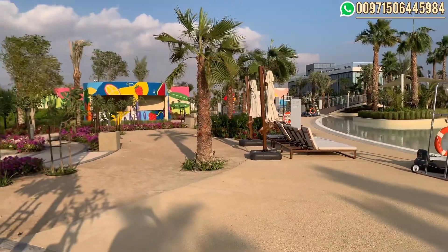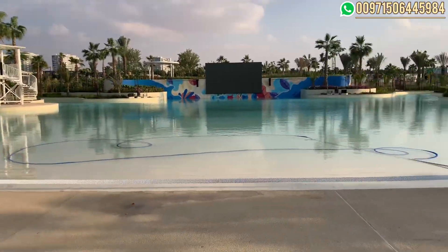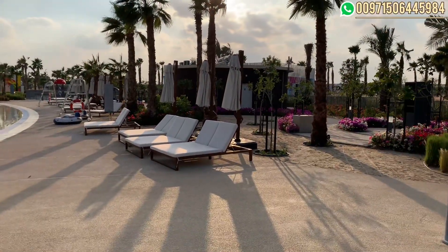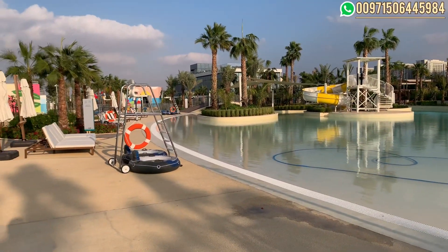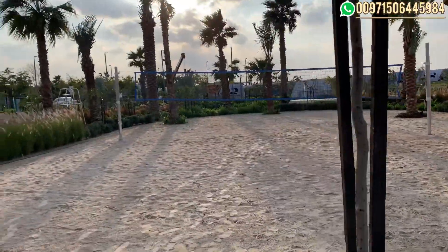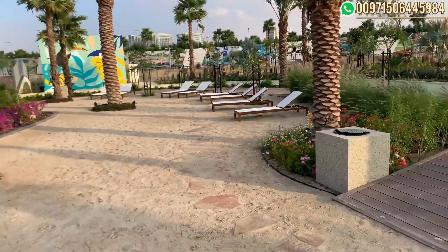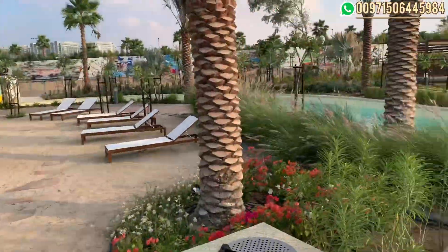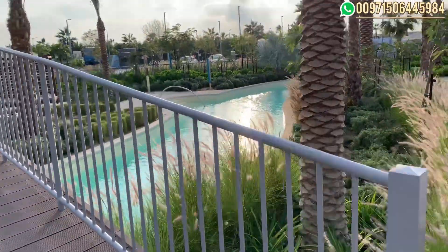Here we just entered the Malibu beach. It's a big swimming pool. There is also an aqua cinema — a cinema screen in front. The size is actually bigger than what you see on camera. We are still inside the Malibu beach, where there is a volleyball area, some cabanas on both sides. It's huge in size and done in a very beautiful way.